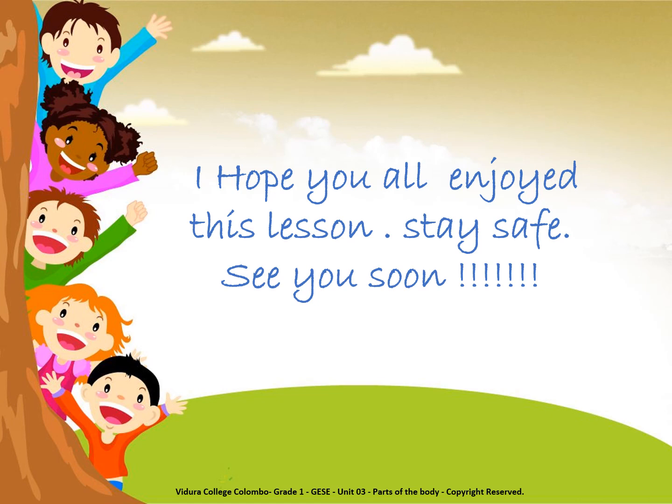I hope you all enjoyed this lesson. Stay safe. See you soon.